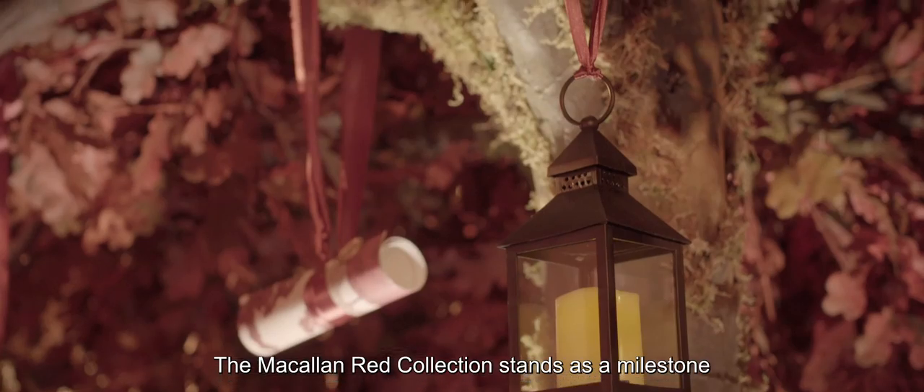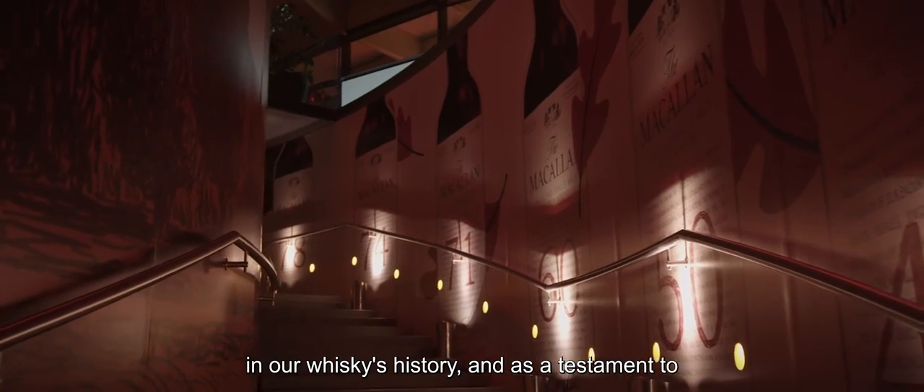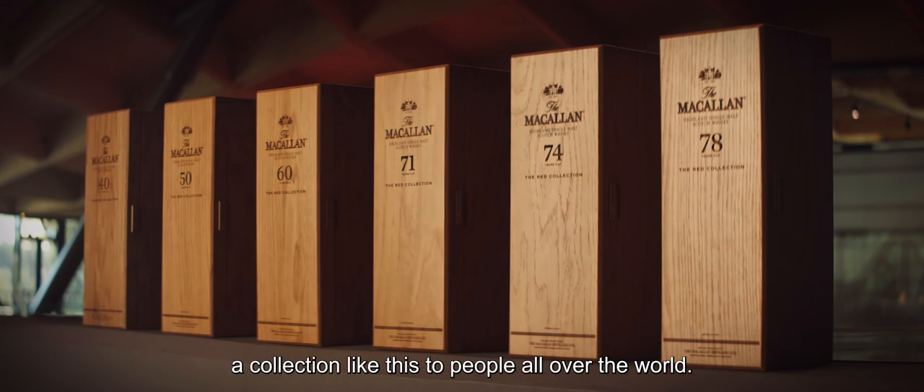The Macallan Red Collection stands as a milestone in our whisky's history, and as a testament to the teamwork and care needed to bring a collection like this to people all over the world.